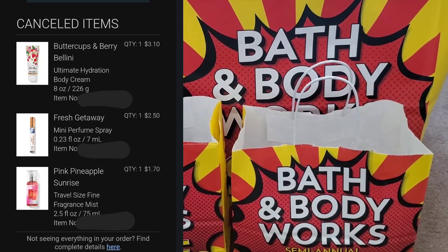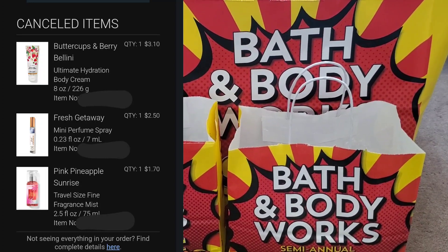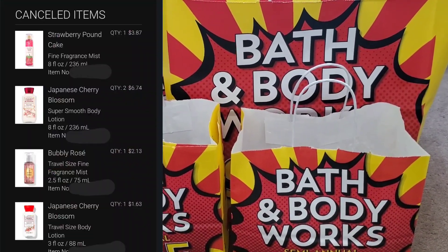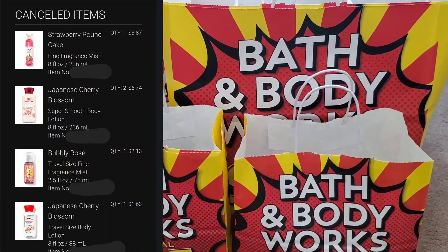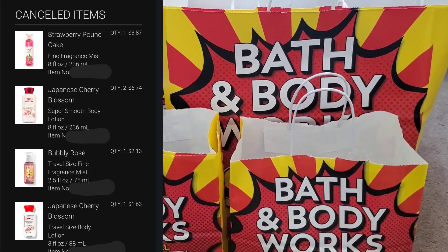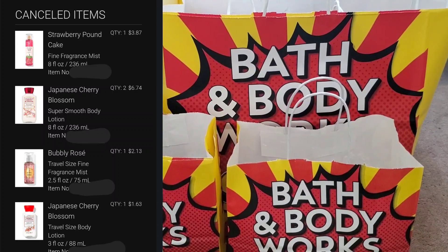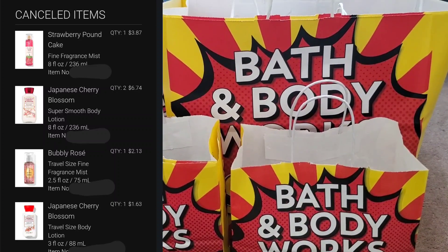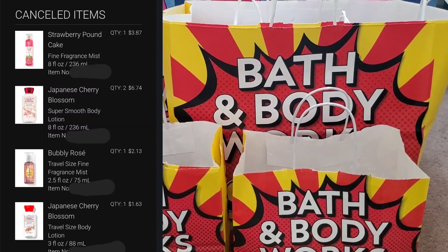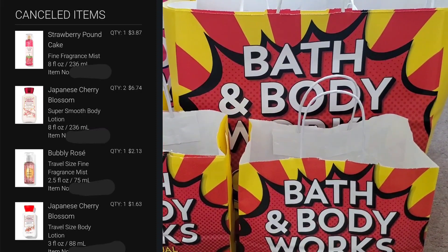That was unfortunate. Later that same day, I tried to place another buy online, pick up in store order at a separate location. I tried to purchase Strawberry Pound Cake in the Fine Fragrance Mist, two Japanese Cherry Blossom Body Lotions in the older packaging, a Bubbly Rose Travel Size Fine Fragrance Mist, and Japanese Cherry Blossom in the Travel Size Body Lotion. Once again, this all got cancelled.